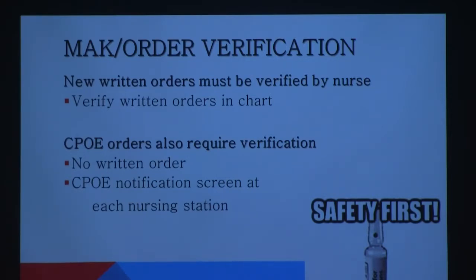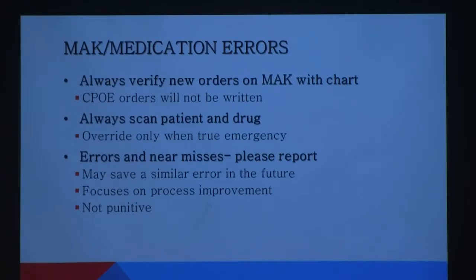This ties into errors. Always, always, always — when you have the ability to scan the patient and scan the med, do not bypass this process. It is not there to make your day harder or add time to your shift. It's there to keep you from hurting somebody. Don't bypass it. When you're overriding a medication, you can still scan it.